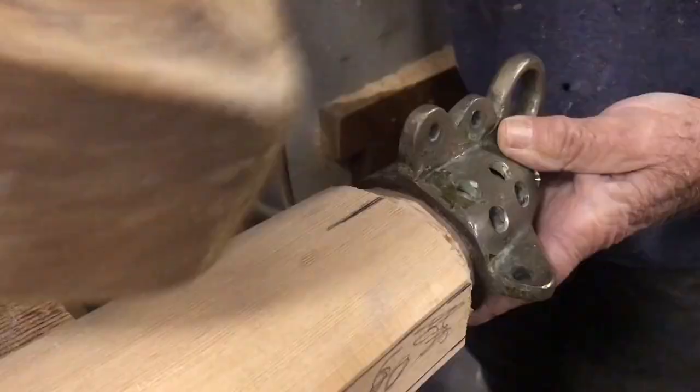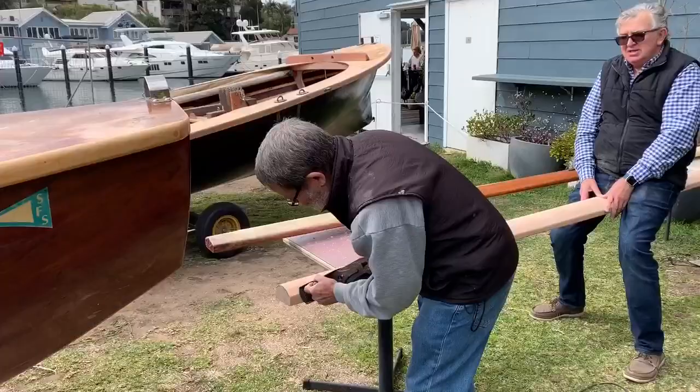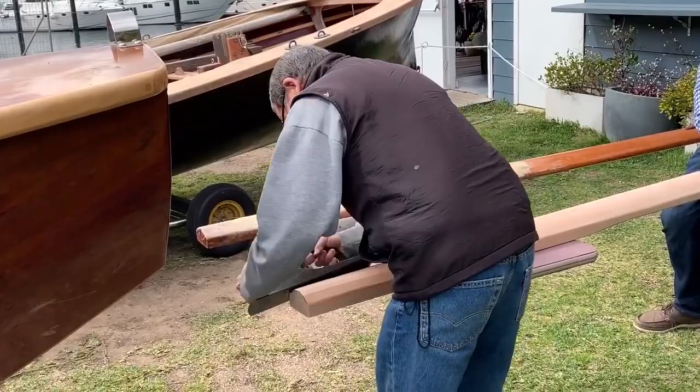I fitted the original bronze bumpkin cap fitting by carefully trimming the spar end down. A bit of fine tuning to ensure a good fit in the metal brackets on the bow, and the new bumpkin is ready for the crew to varnish and rig, and Yendis will join the fleet for this coming summer's racing.